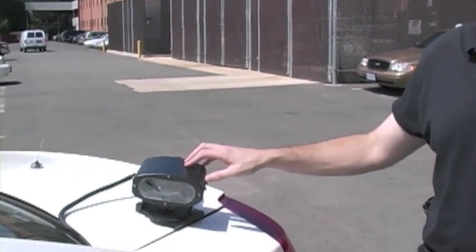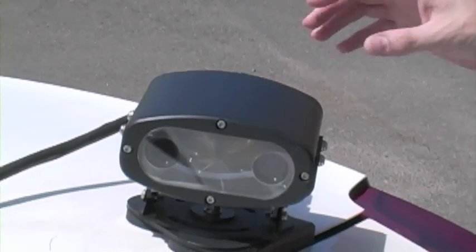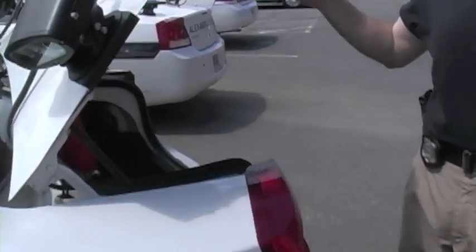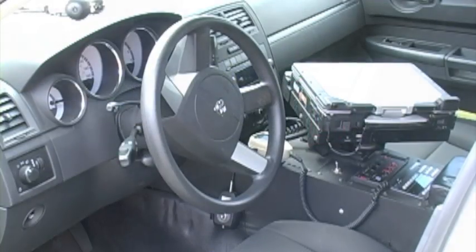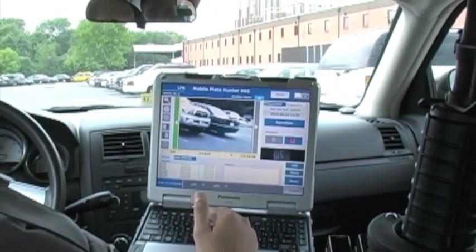With this technology, as it's running the tags, we'll find all those stolen cars. And with that officer being in that neighborhood, it may displace crime — people see him, criminals may not want to steal a car or do anything while he's there because he's in the area.